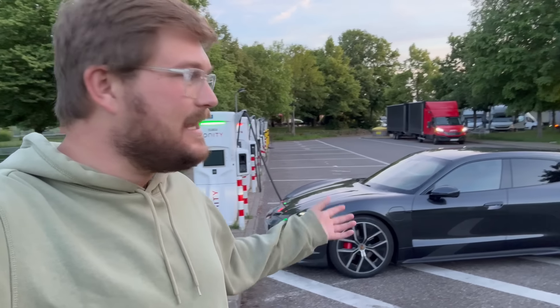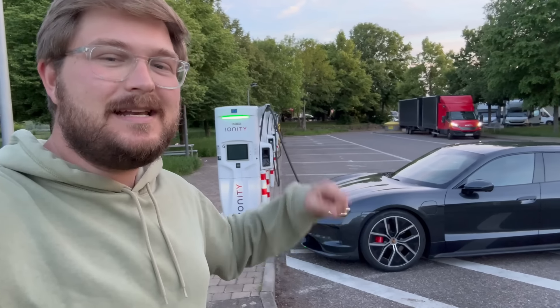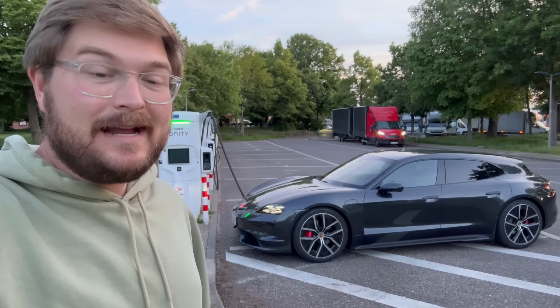The car is specced pretty nicely. It's got the aero wheels — the big aero wheels. There's a 19 and 21 inch option. These are the ones I would go for. I think this is the correct wheel and tire package.